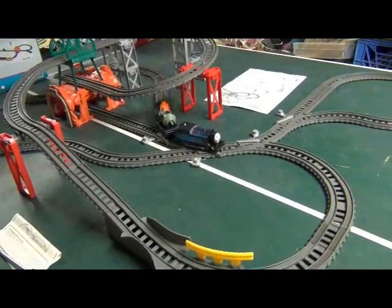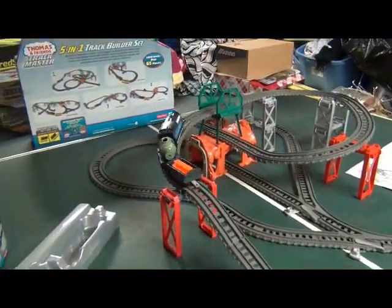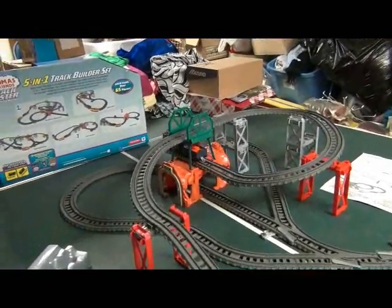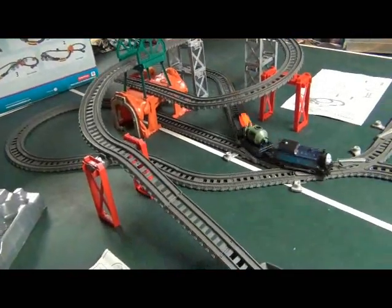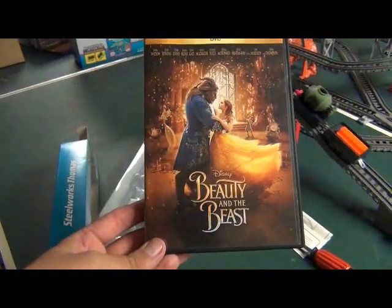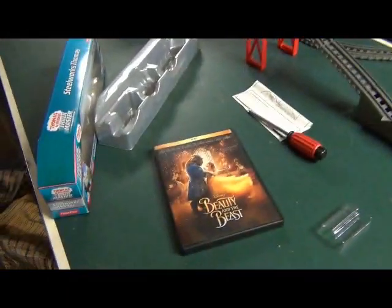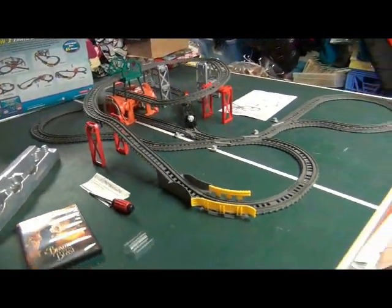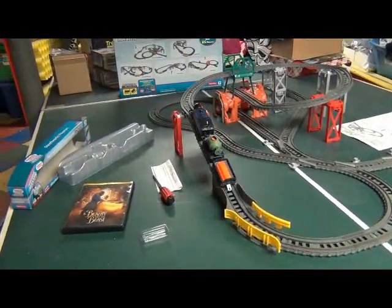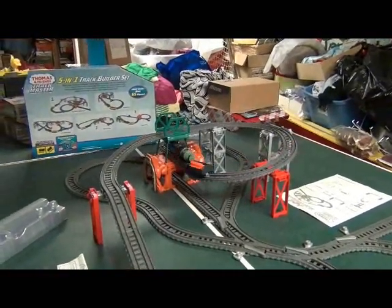I'll be looking forward to hopefully getting Steelworks Hurricane and Merlin the Invisible, either before or after Journey Beyond Sodor comes out on DVD. In the meantime, I'll be watching Disney's Beauty and the Beast for the first time, and I'll think about doing a movie review of that later. We'll watch Steelworks Thomas going around this layout one more time. Thanks for watching, and stay tuned for more videos coming up from Train Boy 54 Productions.